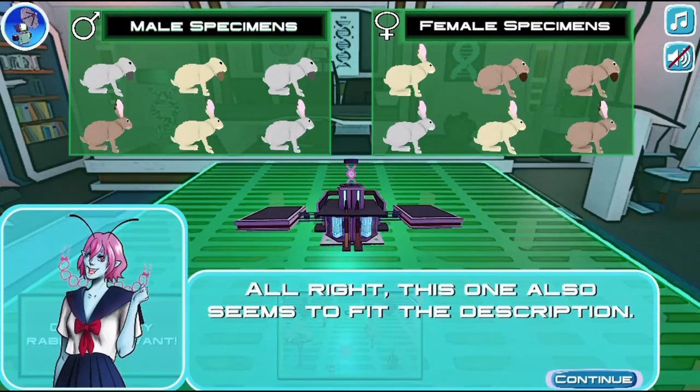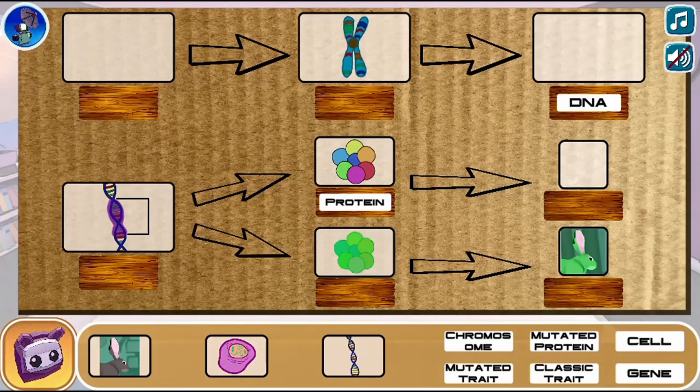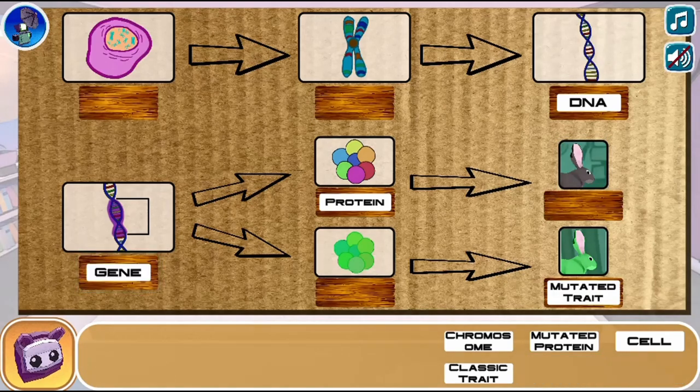Use your knowledge of science to complete this fun and educational game. Have fun and enjoy playing!